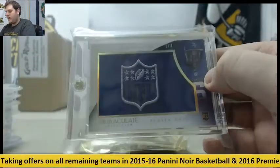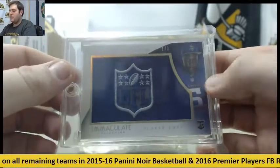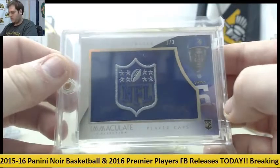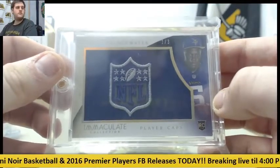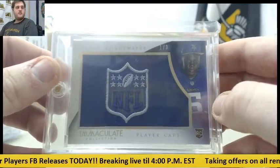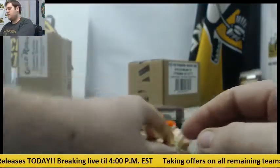NFL Draft, one of three — NFL Shield, or that's a player cap right there. Teddy Bridgewater rookie card, one of three from Immaculate Football. One of three, rookie player cap, Teddy Bridgewater for the Minnesota Vikings.